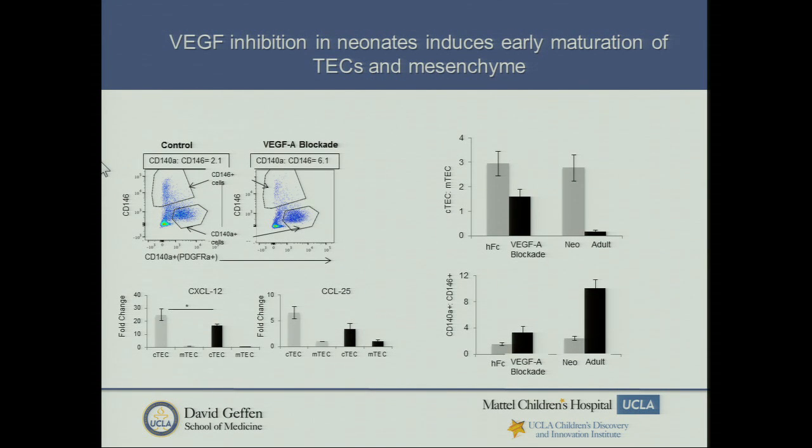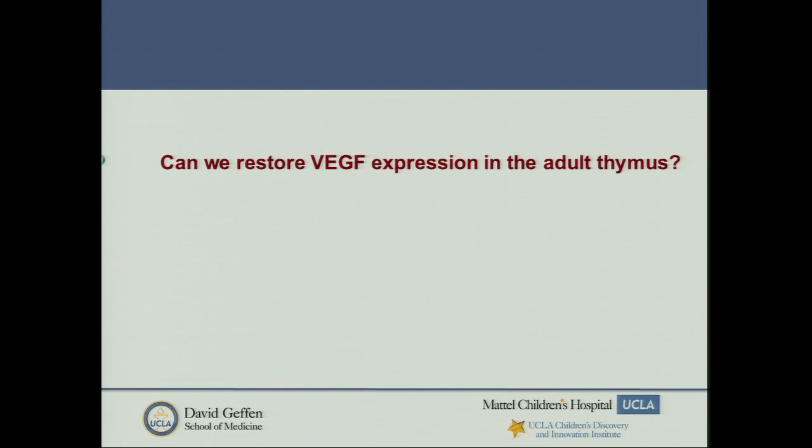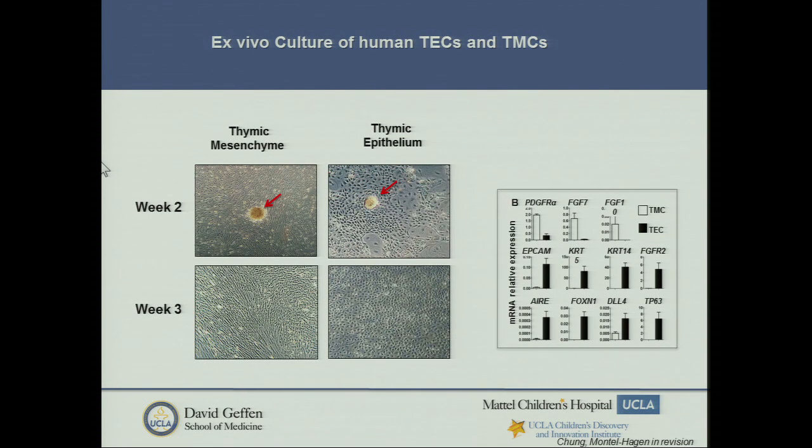We've gone on recently to do RNA-seq from these populations, looking at fetal, neonate, and adult. As expected, the neonate is sort of the endpoint of the fetus, although it has some unique characteristics of its own. We've got some really nice data — it's about an eight-hour process to digest tissue to get to the RNA — and yet it's working pretty well.